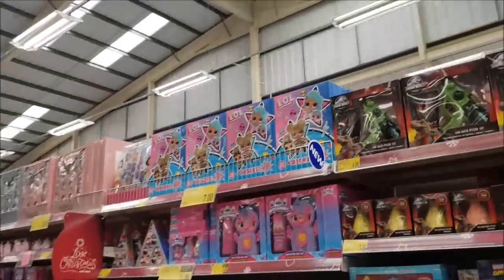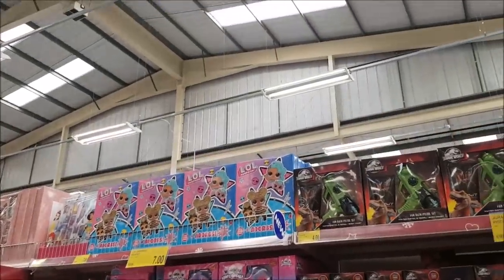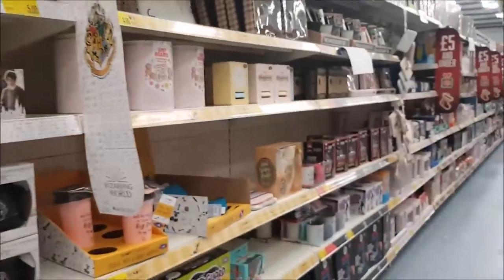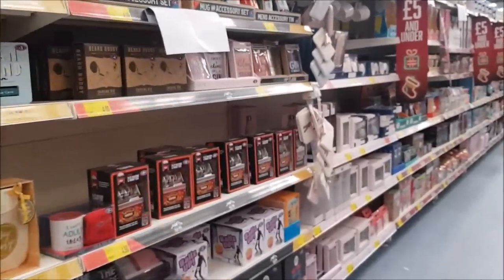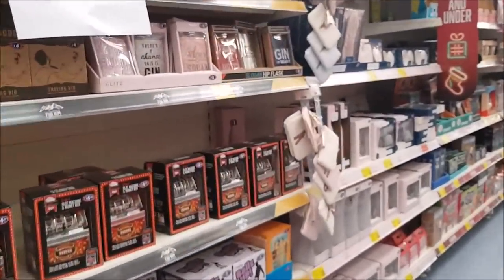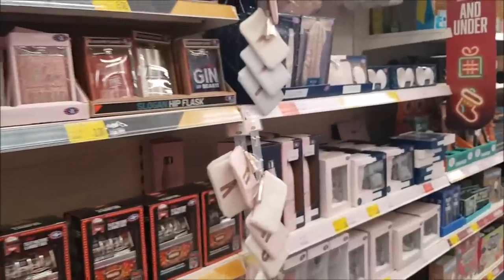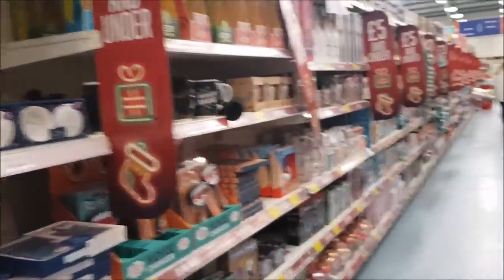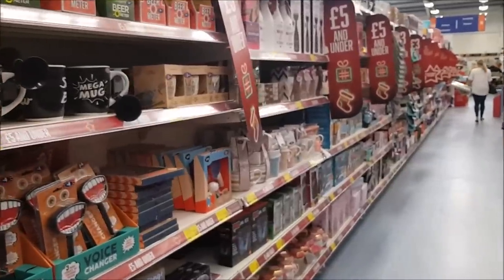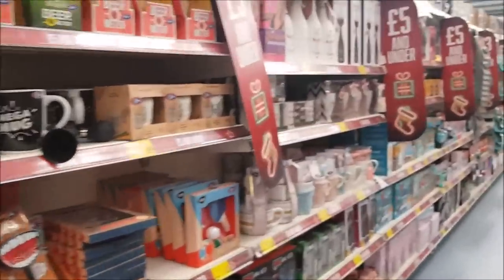Oh look, there's an LOL advent calendar up there. So that's about it — thank you so much for coming. I hope you've enjoyed this, my first proper official Christmas look of 2019. Hopefully I'll be able to do a few more for you over time. If you haven't already subscribed then please do, and I will see you all again soon. Take care, bye for now.